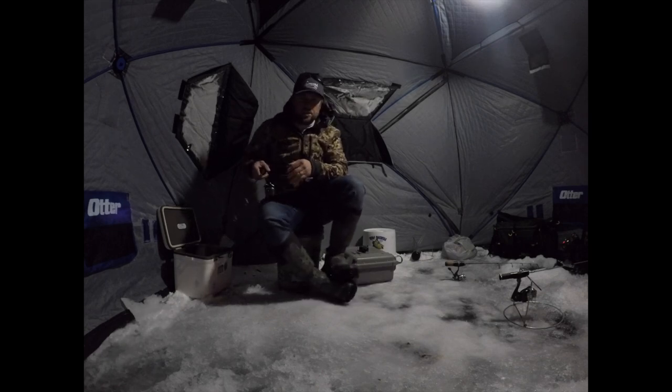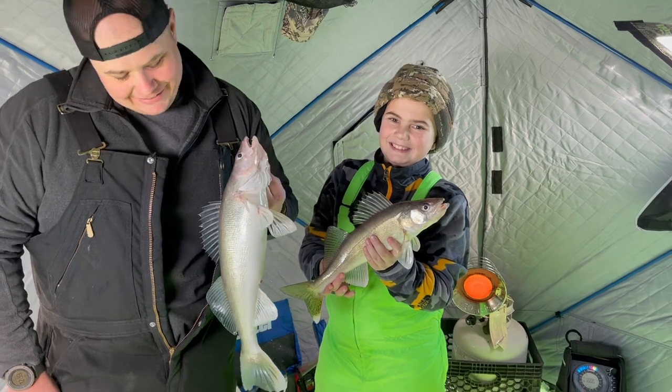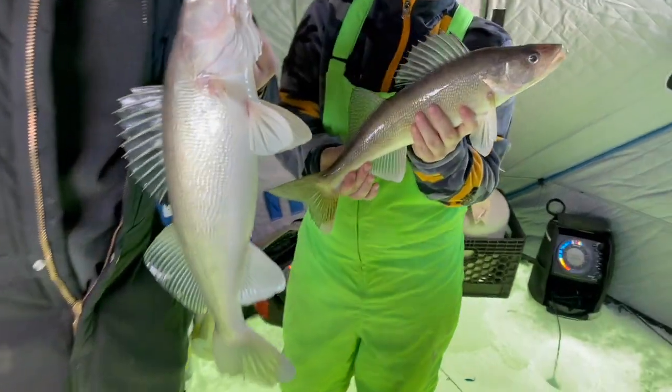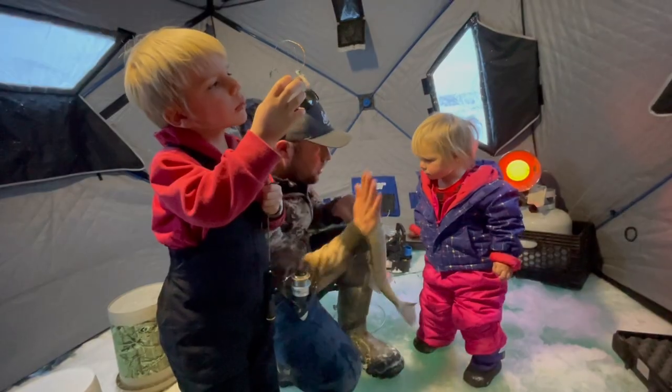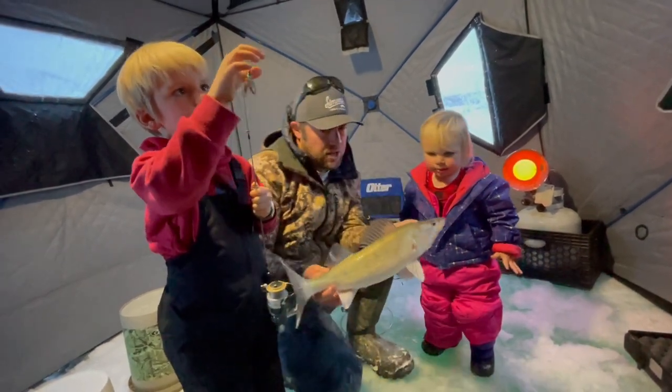Hey folks, my name is Josh Johnson, just here to give you a little angling buzz update. I'm out here currently on the west end of Sakakawea. Overall, it might sound a little dumb, but when the fish want to bite, the bite has been really good. The tricky part is they're pretty stiff, so timing is everything.